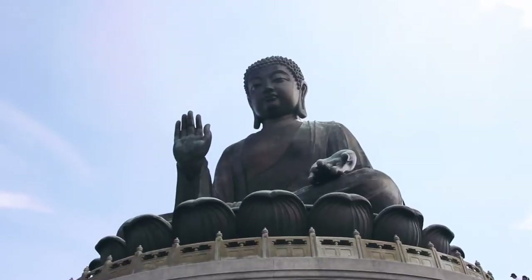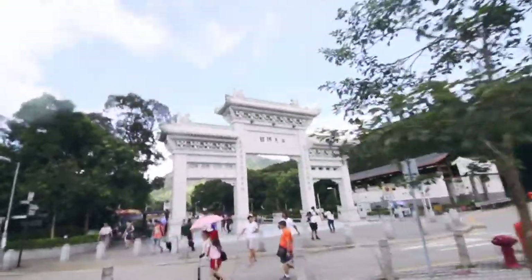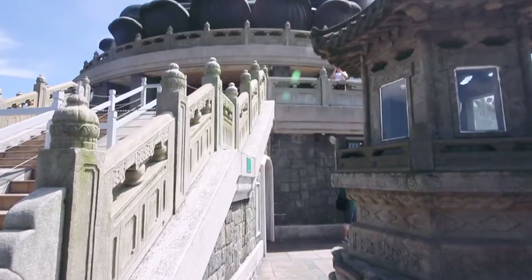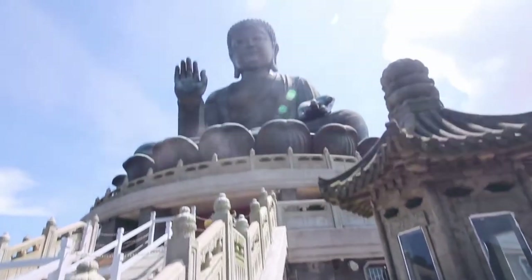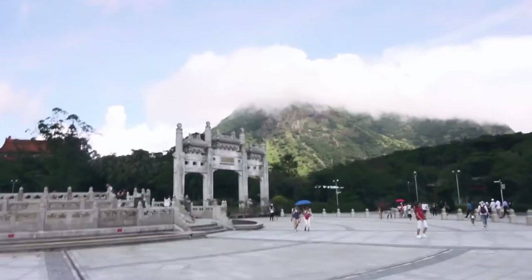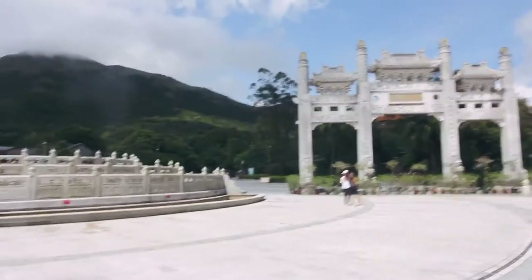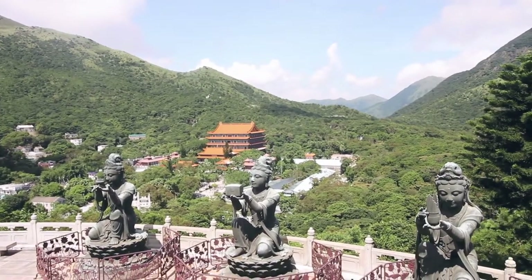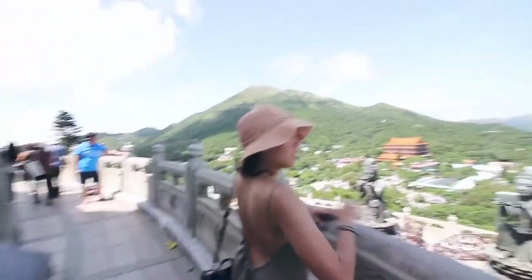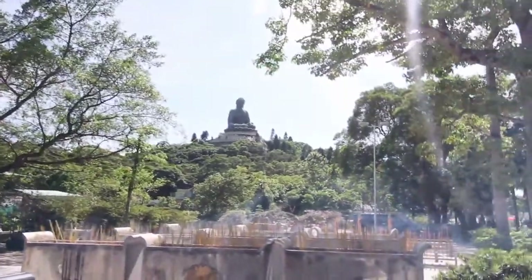Sitting 34 meters high and facing north to look over the people, this majestic bronze Buddha draws pilgrims from all over Asia. The eyes, lips, incline of the head, and the right hand — which is raised to deliver a blessing to all — combine to bring a humbling depth of character and dignity to the massive statue. It took 12 years to complete. We climbed 268 steps all the way up to see it up close.